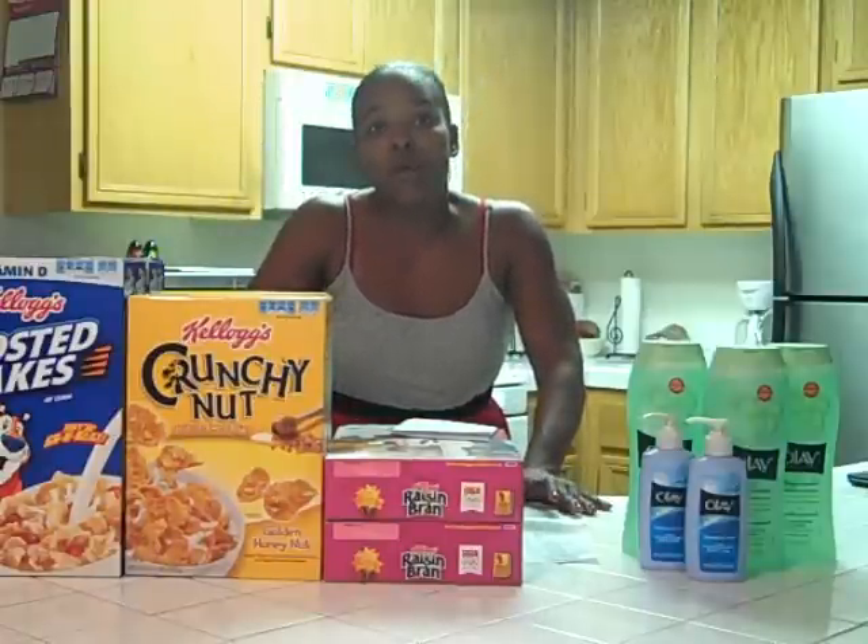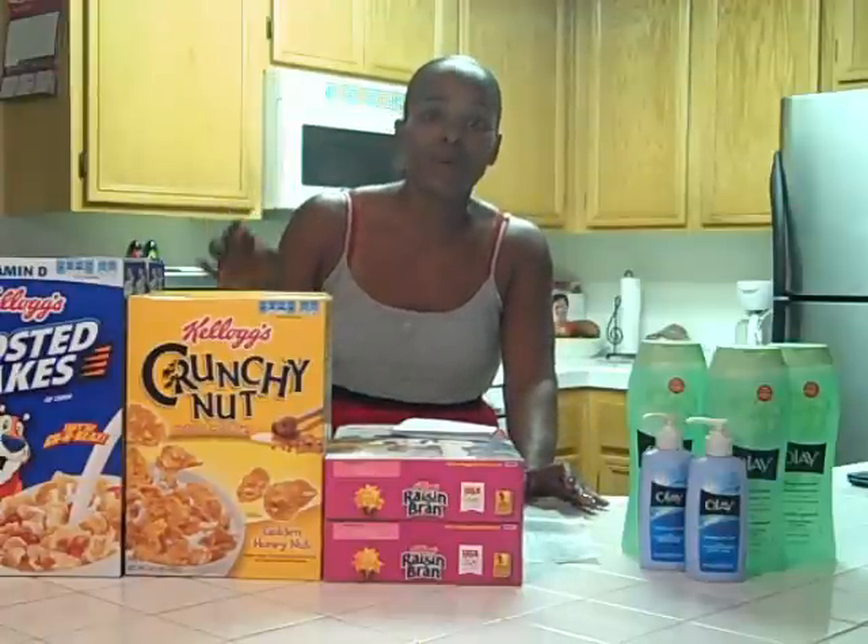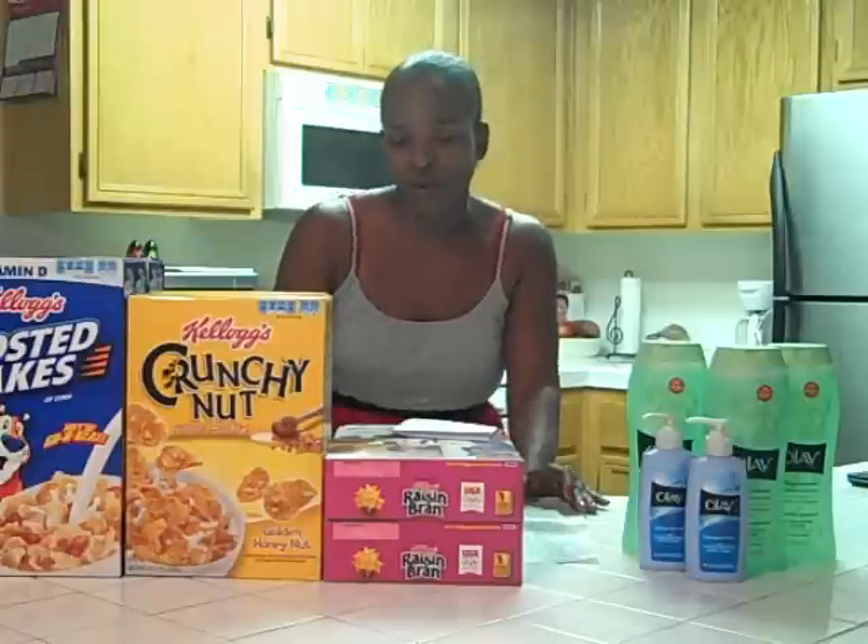Target has a wonderful deal right now on the cereal — the Kellogg's. And it's only certain ones, so make sure that you check. They are $2.75 each, and when you purchase five boxes, you get a $5 gift card.